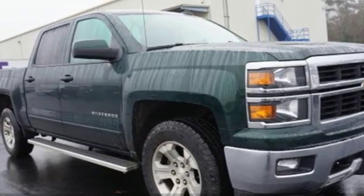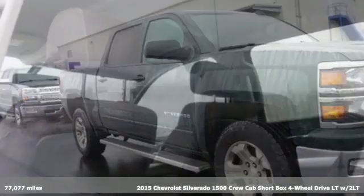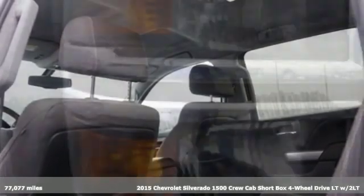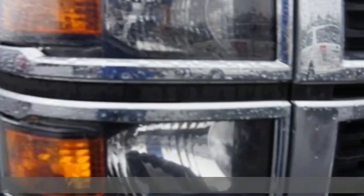It's a 2015 Chevrolet Silverado 1500. Equal parts suave and stout, this multitasking Silverado is a powerful personality.